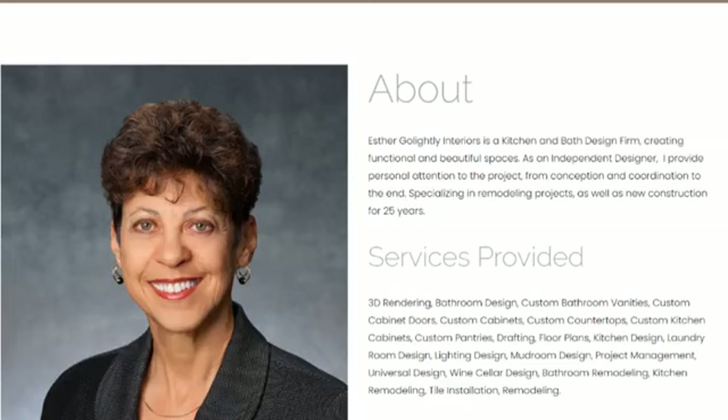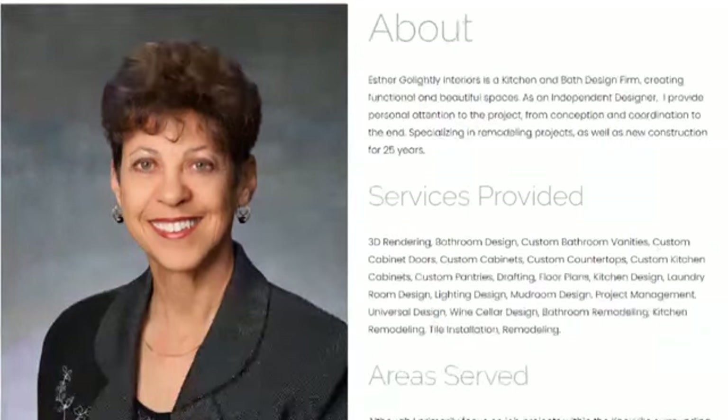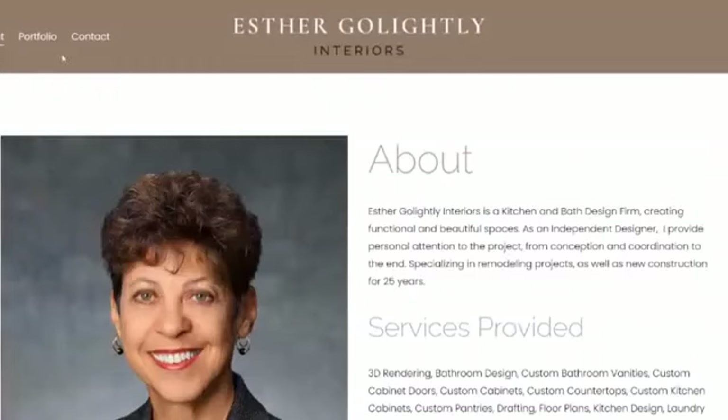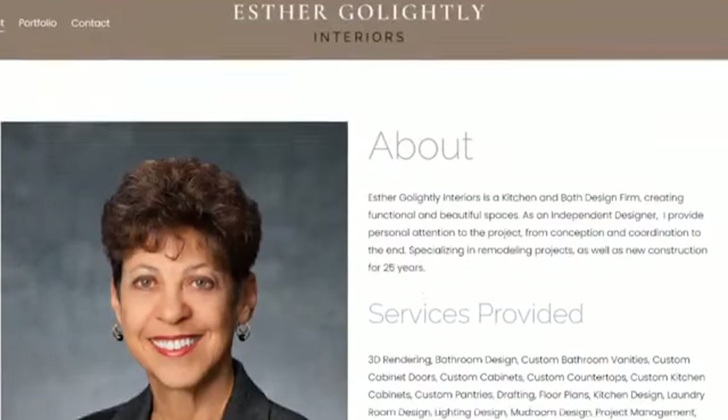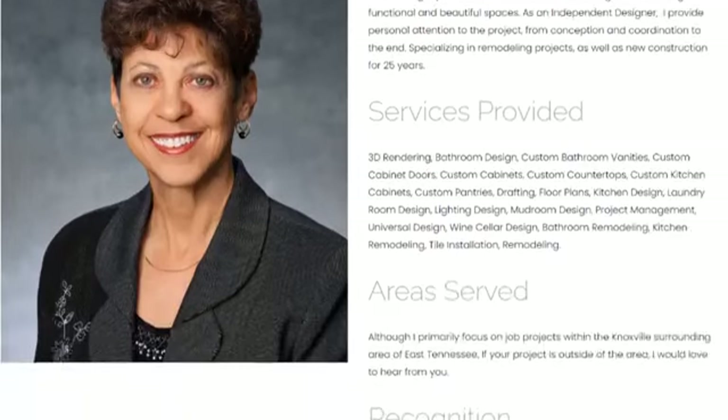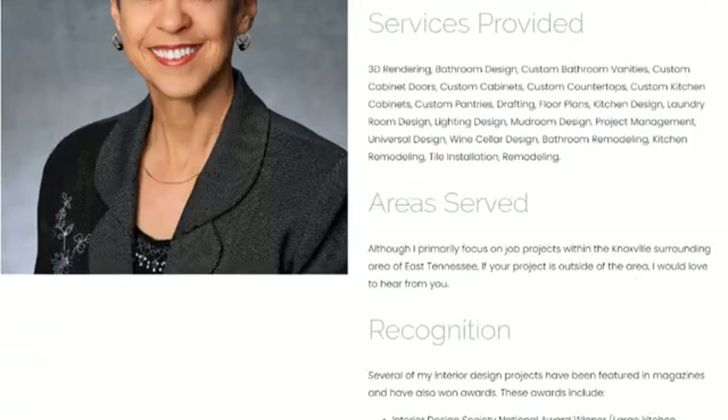Looking at the services section: I'd suggest adding a dedicated services page to the main navigation menu and moving the services there — the about page and services page have very separate purposes. For 'Areas Served,' I'd prefer to see this at the bottom of every page in the footer, because Google will index it better when it appears in headers and footers consistently across the site.